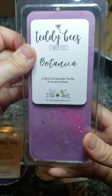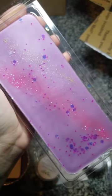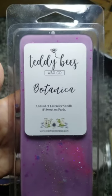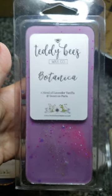Then we have Botanica — a blend of lavender vanilla and Sweet on Paris. Oh wow, this is really good. Her Sweet on Paris is fabulous — it's so perfumey. You get that blackberry lemon sort of smell, and the lavender vanilla in this I actually like more than the Midnight Snack. I was on the fence about this, but I do really like Sweet on Paris, so I knew it would be within my realm of scent preferences.